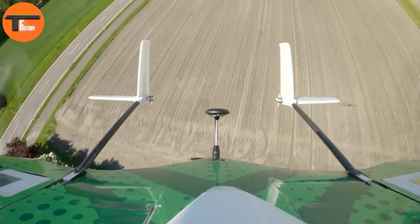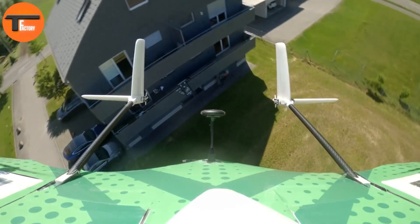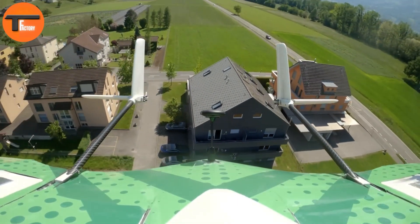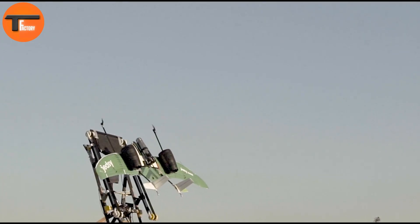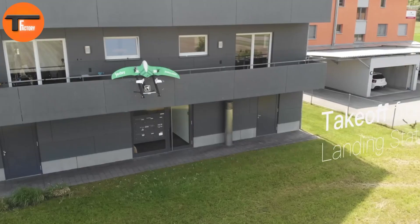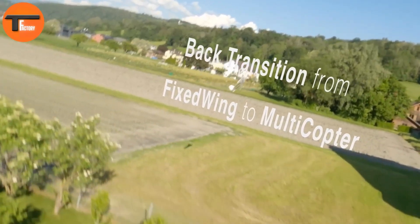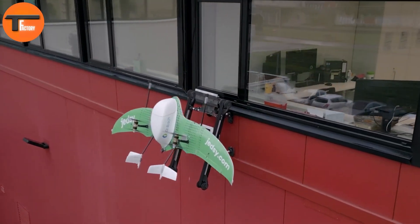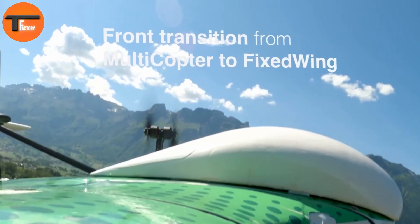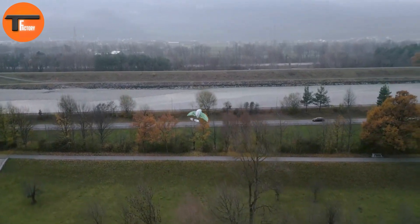Safety is a top priority for JEDZ. It has a fault-tolerant system that allows expert pilots to take control in case of emergencies. Additionally, the drone is powered by renewable energy, contributing to a greener, more sustainable future with each flight. JEDZ is more than just a drone — it's a revolutionary tool in healthcare logistics, offering speed, efficiency, and eco-friendliness. Whether it's delivering urgent medical supplies or transporting samples, JEDZ is paving the way for a better, greener future.